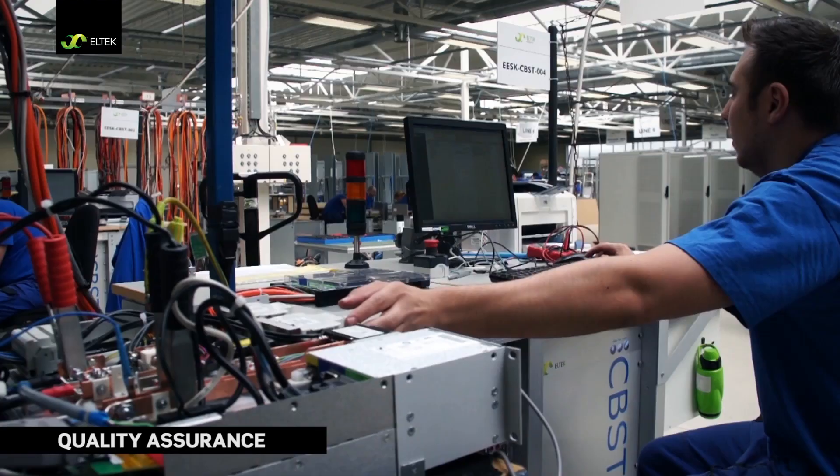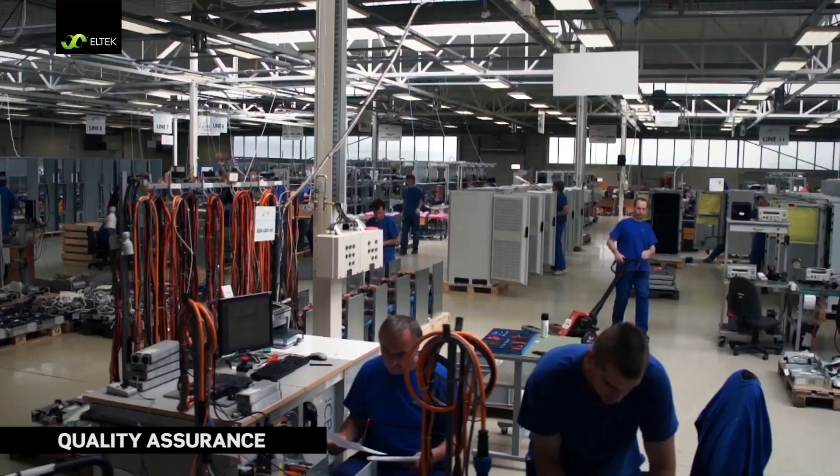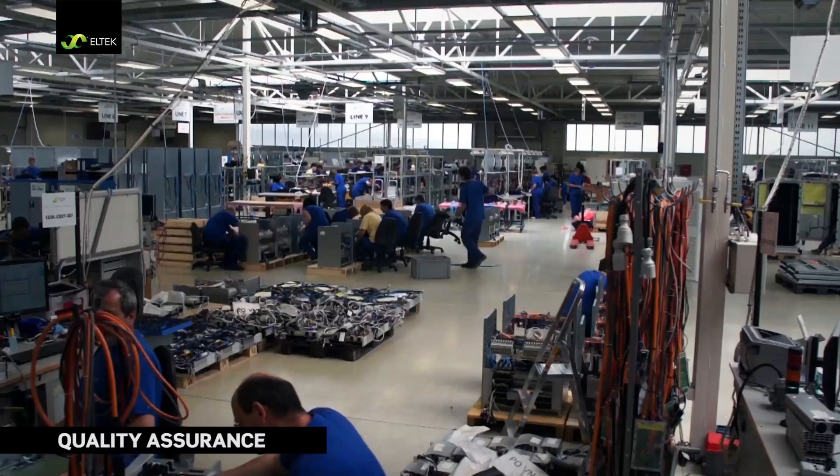The plant is ISO 9001 certified, and testing and quality assurance are an integral part of all processes.